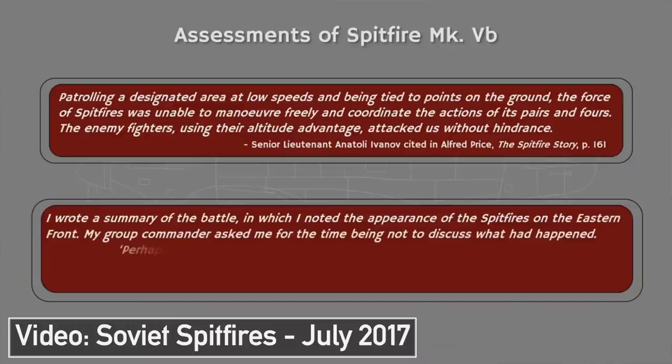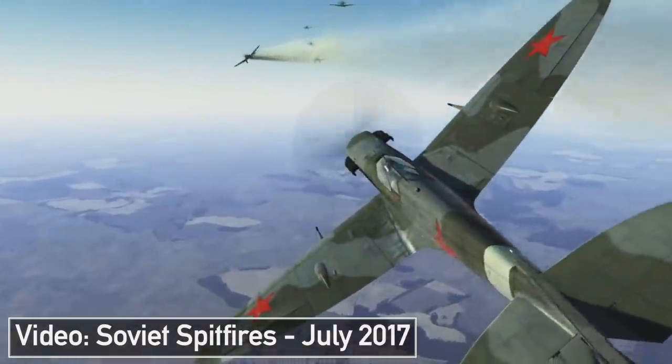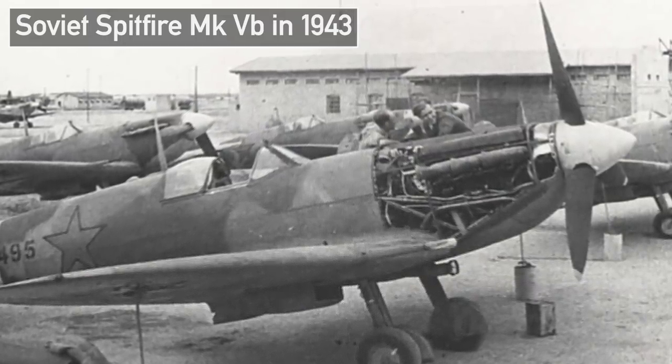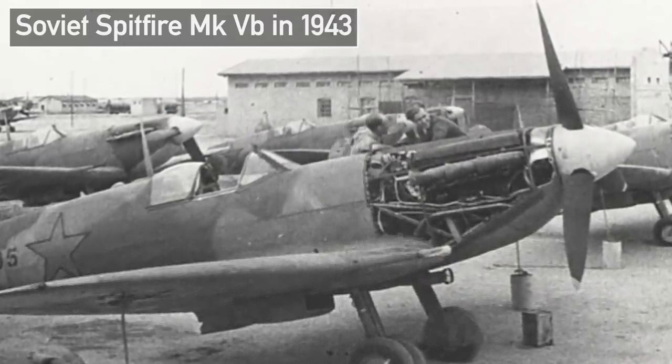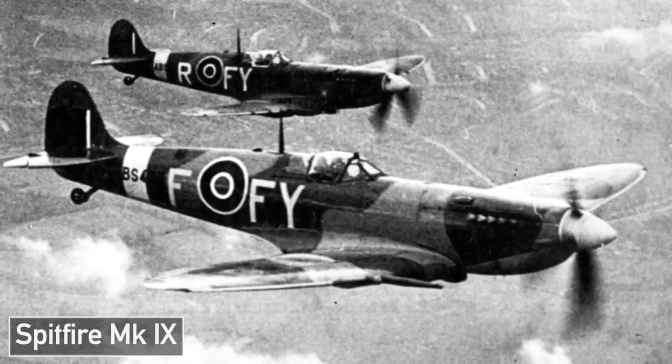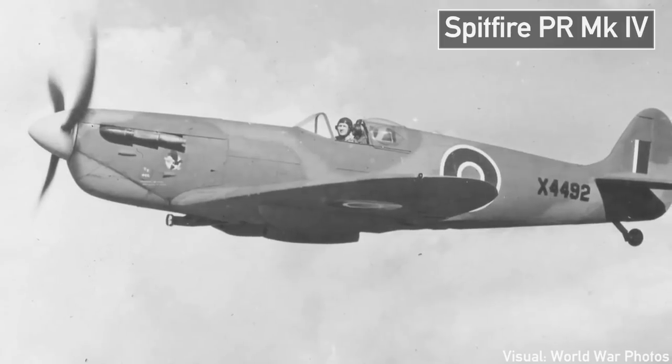You might remember the video I made about Soviet Spitfires. In that video I largely talked about the first notable shipment of 150 Spitfire Mark Vs, which were greeted with mixed feelings by Soviet pilots in 1943. My focus back then was on a rather small pool of aircraft and their use on the Eastern Front. However, there was a larger shipment of over 1,100 Spitfire Mark IXs in 1944, and occasional reconnaissance Mark IVs sent over there as well.